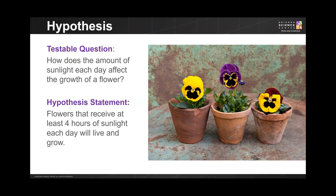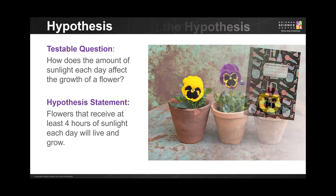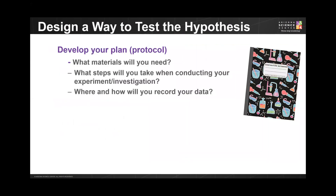A very important part of your science fair project is to design a way in which you plan to conduct your experiment. Developing your plan or protocol — outlining exactly how you plan to conduct your experiment — is key in making sure your research is accurate. During this phase, you will need to consider what materials you will need, what steps you're going to follow, and where you plan to record your data.